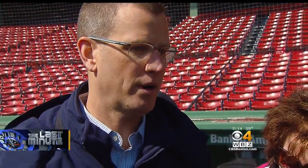One of the legacies of the John Henry and Tom Werner stewardship will be preserving, protecting, and enhancing Fenway Park. Safer? Yes.